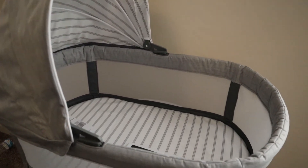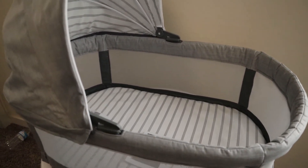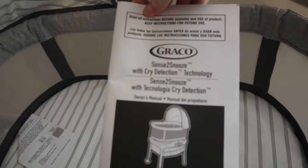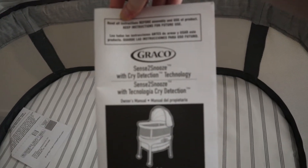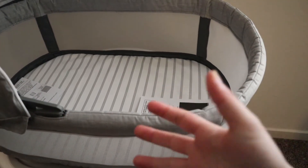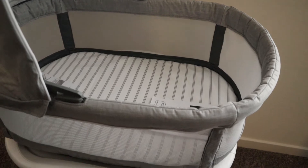I also wanted to show a couple of other things we got — some other large items. So this is the Graco Sense2Snooze technology, like a crib. We put this in our room next to our bed because she'll probably sleep here for the first while. She probably won't be in her big girl crib for a while.